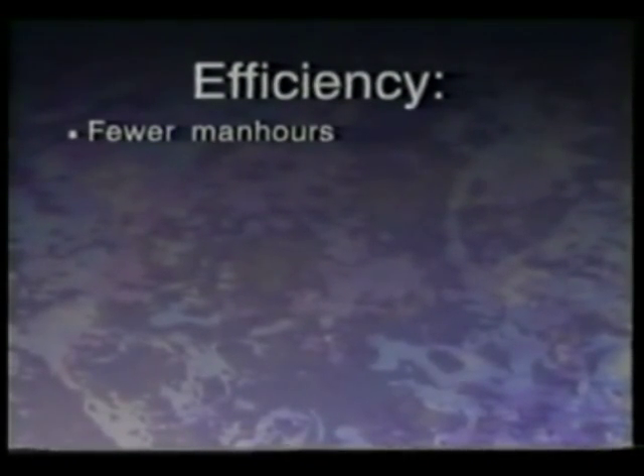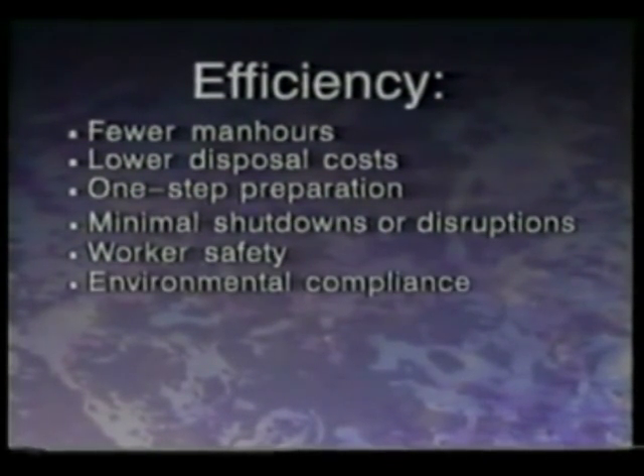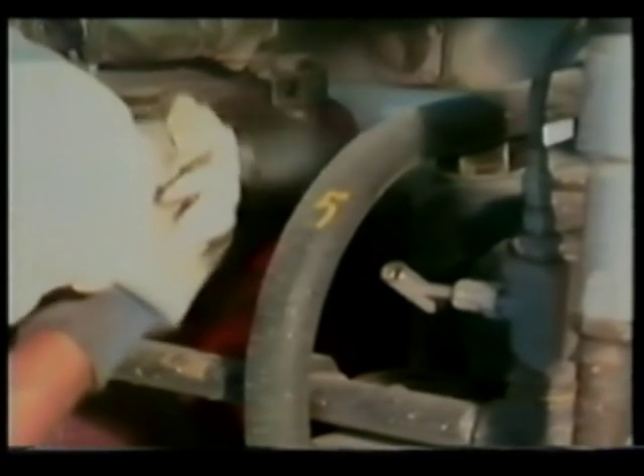Because ARMEX Blast Media is made of water-soluble, non-toxic materials, the ARMEX AcuStrip process is the ideal choice for the discriminating, environmentally aware plant operator and contractor who want to save time. Fewer man-hours, lower disposal costs, one-step preparation, minimal shutdowns or disruptions, worker safety, environmental compliance, and little or no hand work lead to ARMEX Blast Media's high efficiency. Strip it off without shutting it down. The ARMEX AcuStrip process allows you to clean and depaint in sensitive areas on time, on site, and on budget.